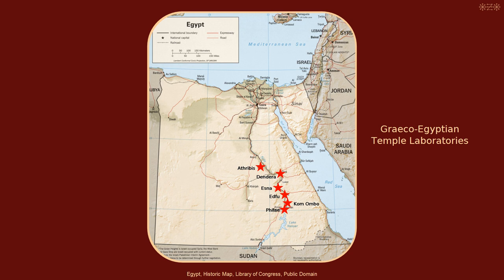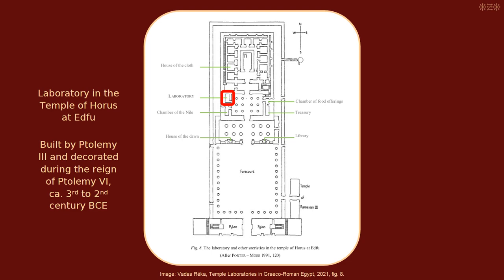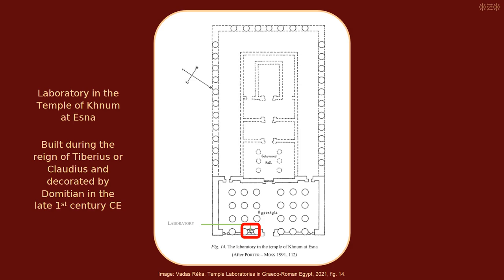Laboratories are preserved in the temples of Edfu, Komombo, Philae, Athribis, Dendera, and Esna. They were all built within the temple area but outside its innermost part. The earliest was built in the temple at Edfu by Ptolemy III and decorated during the reign of Ptolemy VI, roughly between the 3rd and 2nd century BCE. The latest was built in the temple at Esna during the reign of Tiberius or Claudius and decorated by Domitian in the late 1st century CE.